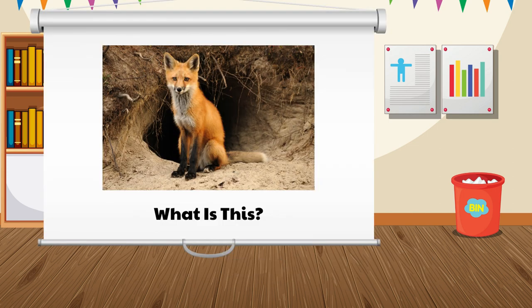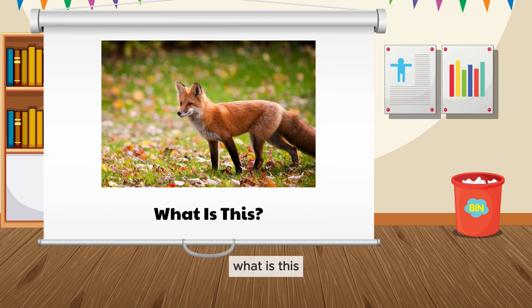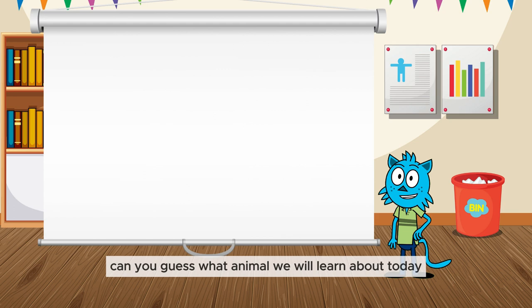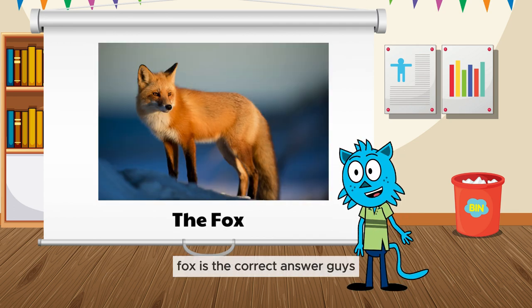What is this? When looking at the picture above, can you guess what animal we will learn about today? Oh, yes. Fox is the correct answer, guys. Now let's learn about foxes.